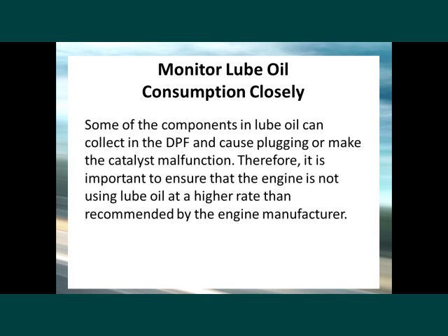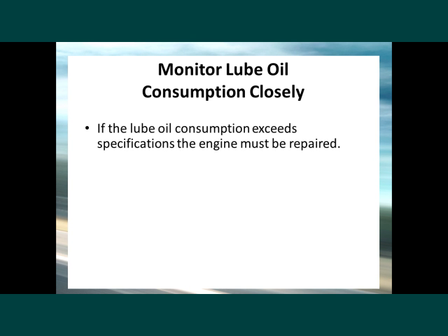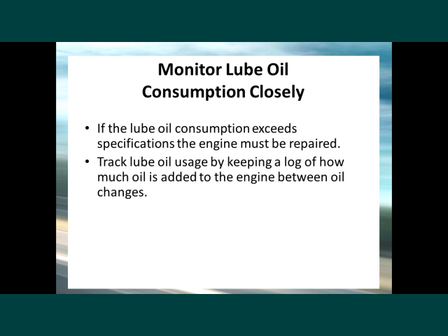One of the maintenance items is to monitor lube oil consumption closely. Some components in lube oil can collect in the DPF and cause plugging or make the catalyst malfunction. It is important to ensure that the engine is not using lube oil at a higher rate than recommended by the engine manufacturer. If lube oil consumption exceeds specifications, the engine must be repaired, because increased consumption leads to increased ash load and filter plugging. The ash cannot be removed by regeneration, and the result is an increase in DPF cleaning frequency, which is costly and involves downtime. Track lube oil usage by keeping a log of how much oil is added between oil changes.